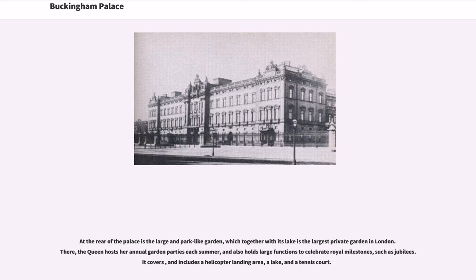At the rear of the palace is the large and park-like garden, which together with its lake is the largest private garden in London. There, the Queen hosts her annual garden parties each summer, and also holds large functions to celebrate royal milestones such as jubilees. It includes a helicopter landing area, a lake, and a tennis court.